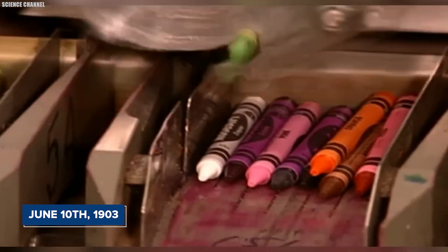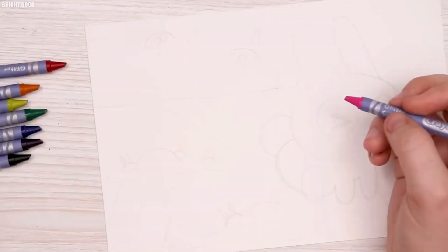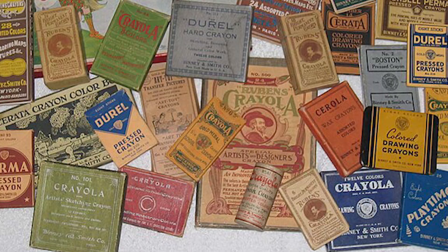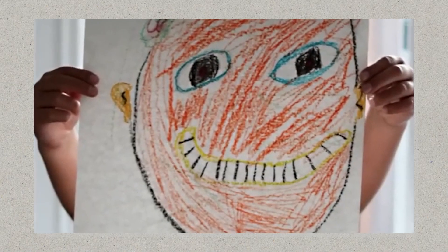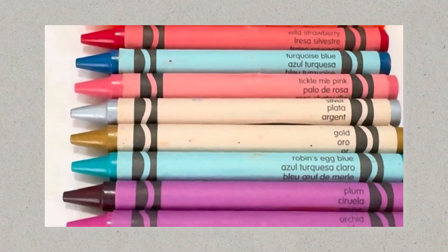On June 10, 1903, Edwin Binney and his wife Alice Stead Binney introduced a new line of wax crayons under the brand name Crayola. In 1903, the company also launched the Rubens Crayola line, specifically targeted at artists and designed to compete with Europe's Raphael brand of crayons.